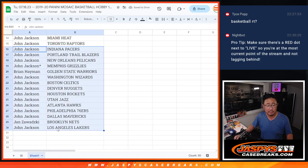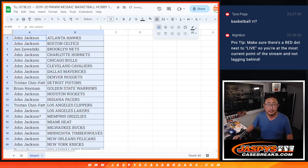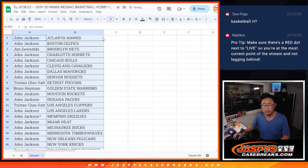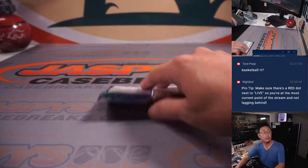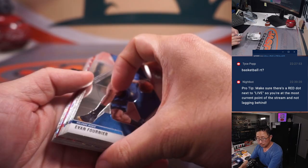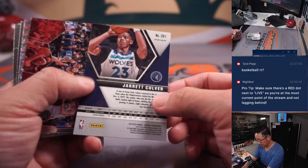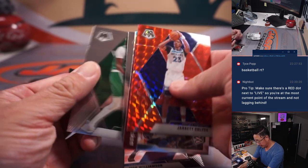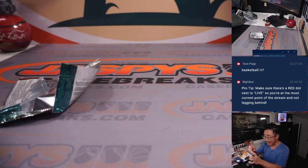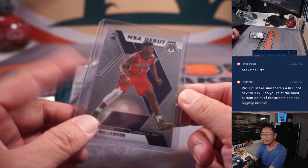There's the first half of the list there, second half of the list right over there. Let's print and rip. We've got a Zion Williamson NBA debut rookie card. Is it a good time to buy low on Zion and hopefully he has a great comeback year? Be nice to see.